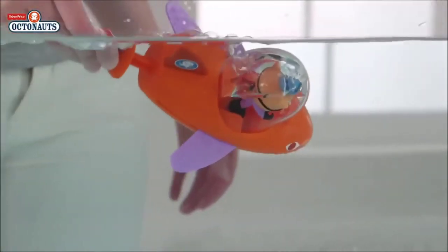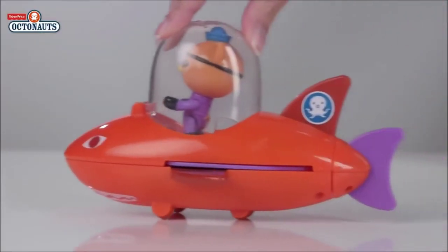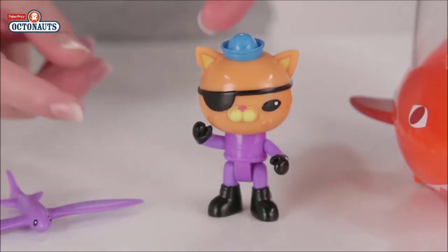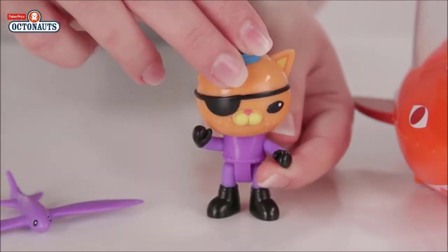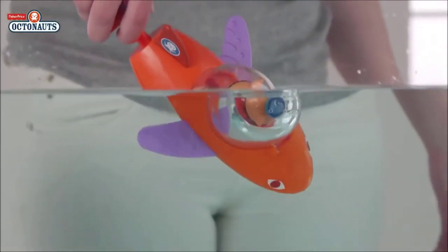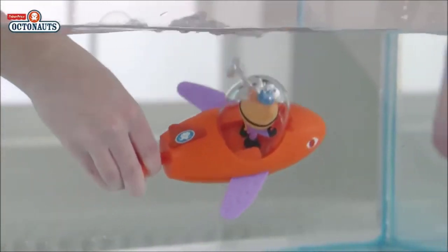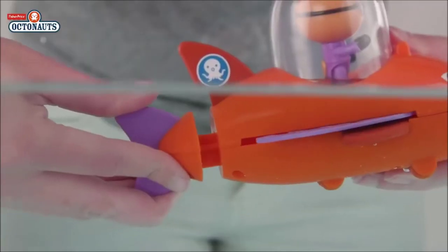Add to or start your collection with this Gup B activity toy. It has the same sleek shark design it has on the show, with wheels on the bottom for speedy land rescues. It's Quasi's favourite vehicle so it's only right that he comes too — he's wearing his special flying fish octosuit and has another little pal, a flying fish creature. Gup B also has the ability to transform into flying fish mode. Launch him into your bath for underwater missions, push and pull his tail to squirt water and move the wings back and forth.